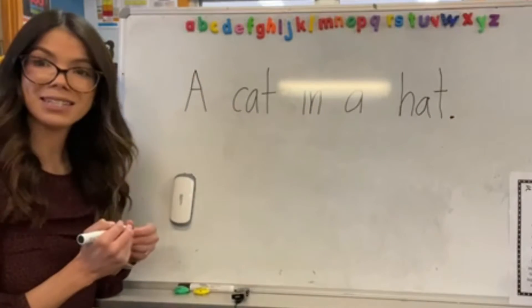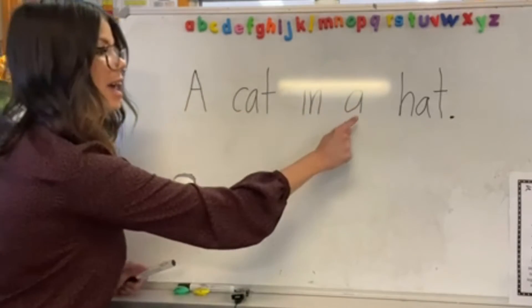All right, can you read my sentence with me? A cat in a hat.